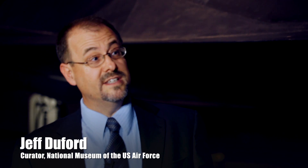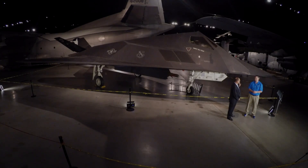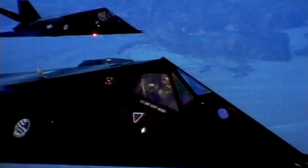This is the F-117 Nighthawk, but it's known to the world as the stealth fighter, and this aircraft created a revolution. It could perform in a way that no other aircraft could, by being virtually invisible on radar screens.